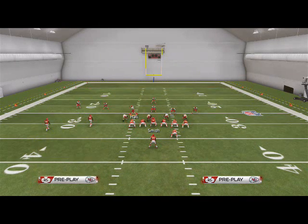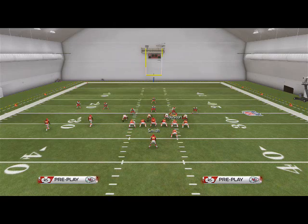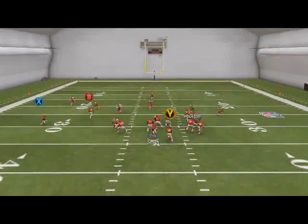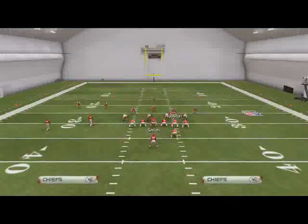A lot of people who run cover three will put their flat zones in purple zones, and everyone really likes purple zones this year. In my opinion, if you keep putting purple zones out on the field, I'm going to keep roasting you with smoke screens to Dexter McCluster. He's a very good player in open space and does a great job of selling that hitch corner.